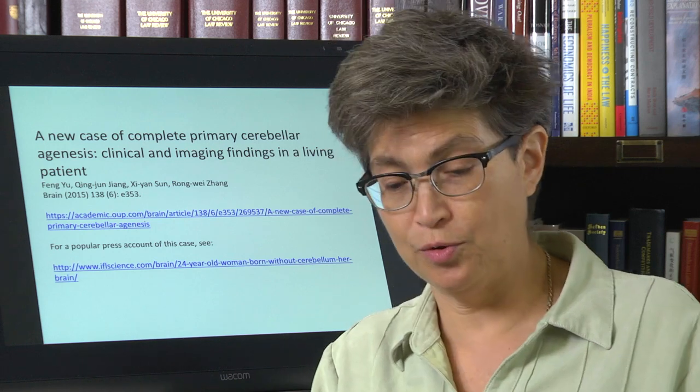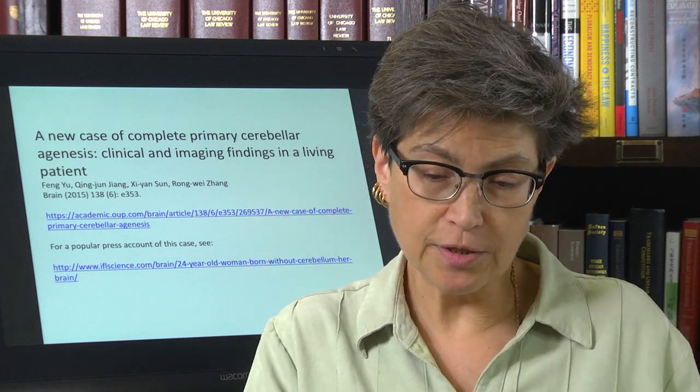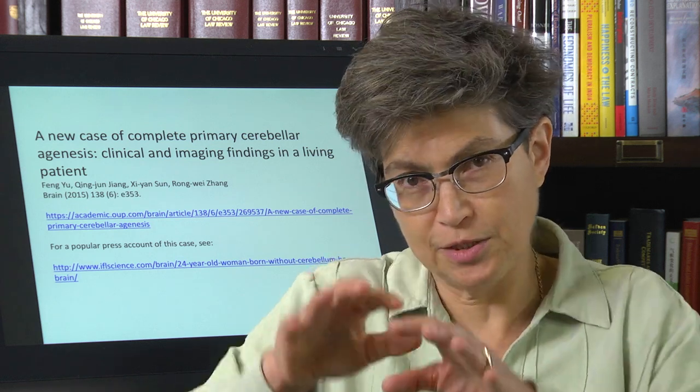What's remarkable about this case is that she came to their attention at 23, not at birth. She walked and talked late — around age six or seven — but she walked and talked. She socialized enough to get married and have a child who is completely healthy. She didn't come to medical attention until age 23. So how important can the cerebellum be?